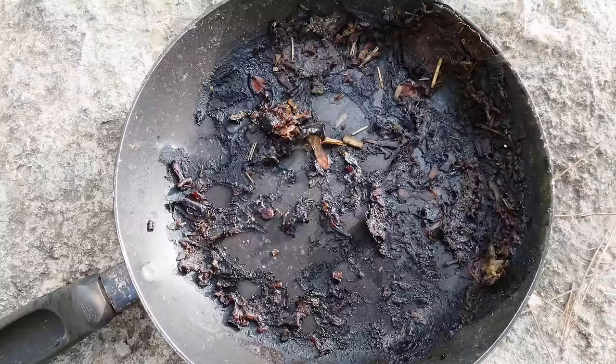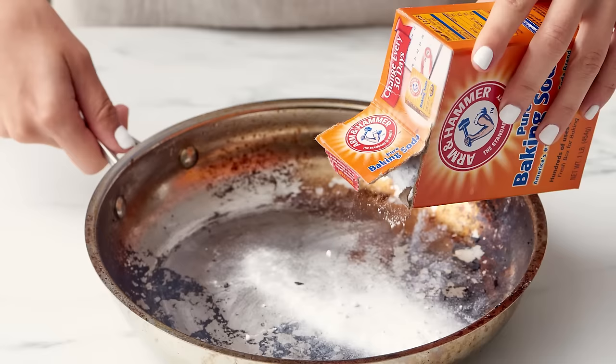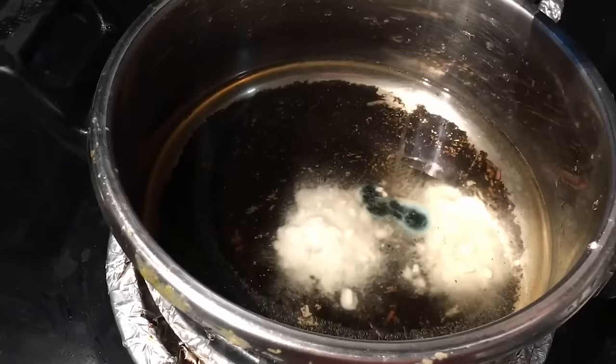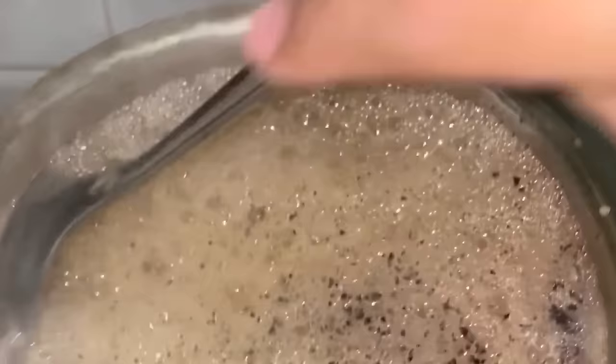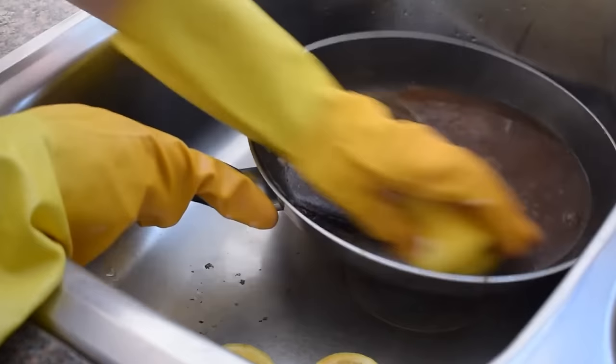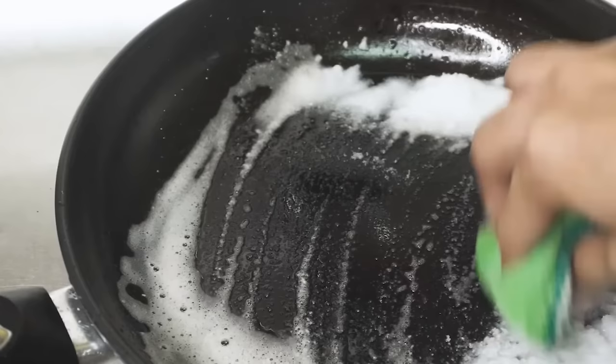Clean burnt pans. When something gets burnt to the bottom of a pan, the last thing you want to do is scrub hard as it can damage the pan and cause things to stick to it more easily. Baking soda is a gentle cleaning alternative that will keep your pots and pans like new. Start by filling the burnt pan with warm water and adding about two to three tablespoons of baking soda. Let it soak for a few hours or overnight. The baking soda works to loosen the burnt-on food particles. After soaking, scrub the pan with a sponge or brush focusing on the burnt areas. For stubborn spots, make a paste by mixing baking soda with a little water and apply it directly to the stains.